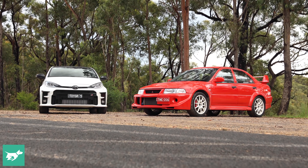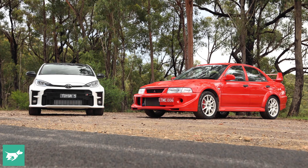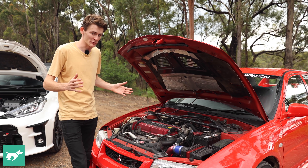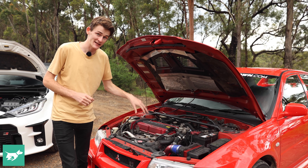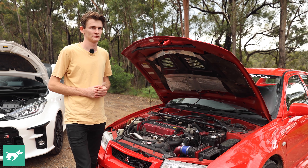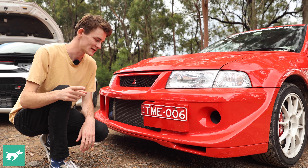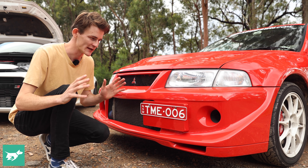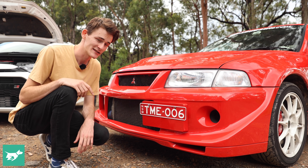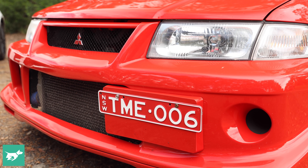With the statistics out of the way, let's take a look at three cool things about each car, starting with the Mitsubishi Evo. Under the bonnet, this Tommy Makinen edition has a titanium compressor wheel, which allows the turbo to spool up a little bit faster. The most obvious way to tell the TME apart from a standard Evo 6 is by the front bumper — the fog light has been replaced with an air intake, and the number plate placement has been moved to the side for better airflow and cooling.